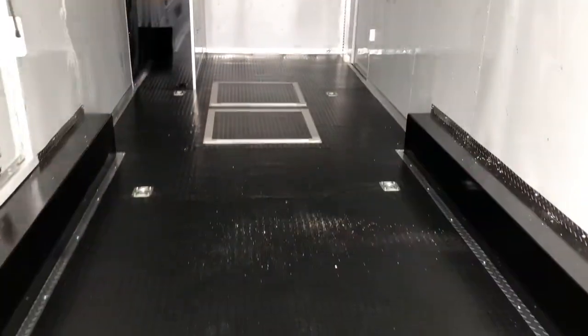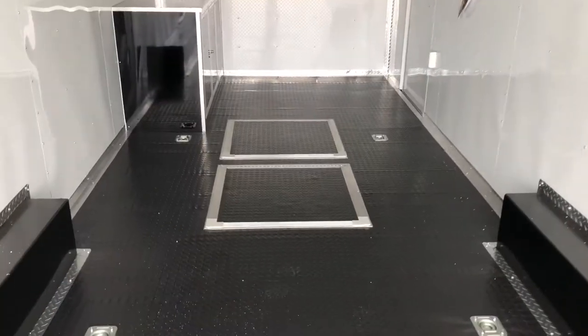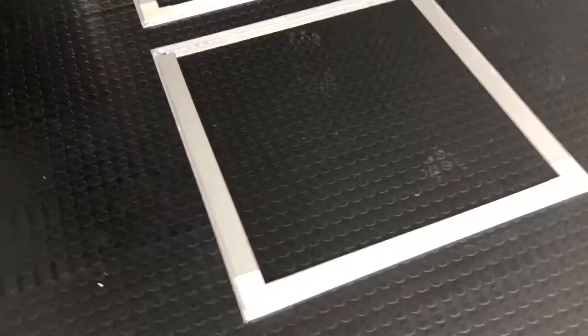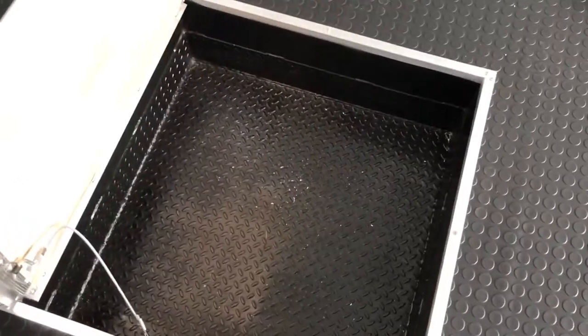Here's your flooring and more D-rings. You also have two in-floor storage units right there — a great place for tires, tie-downs, whatever you need. We'll open one up — they're a pretty good size too. There's your in-floor storage.